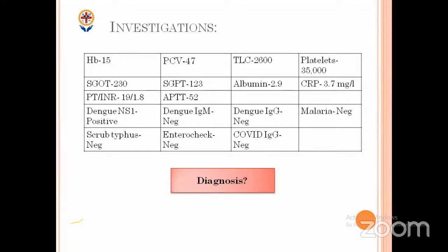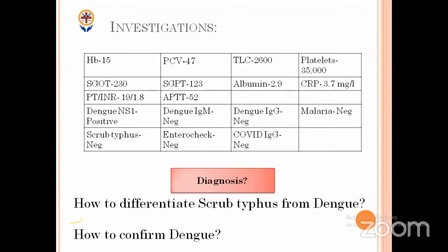Acute viral illness with thrombocytopenia. Why we cannot call this dengue right now — because your dengue NS1 is positive, but it's actually an NS1 rapid test, and rapid test quality is variable. So can we call it confirmed dengue? We should call it viral illness with thrombocytopenia or viral hemorrhagic fever. We cannot call it confirmed dengue right now — we label it as probable dengue and need to confirm it.